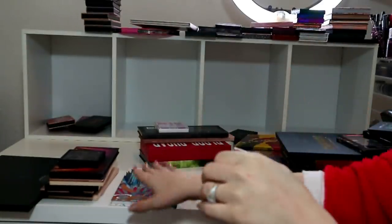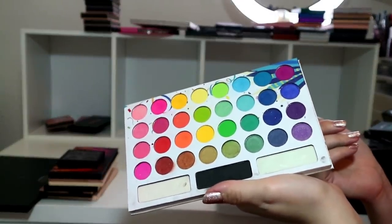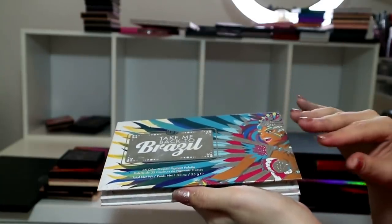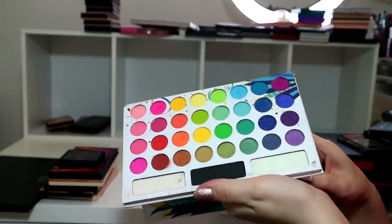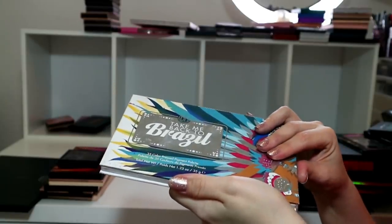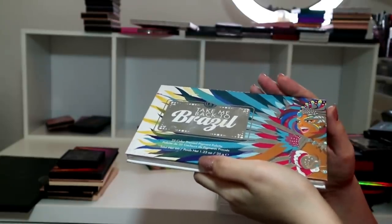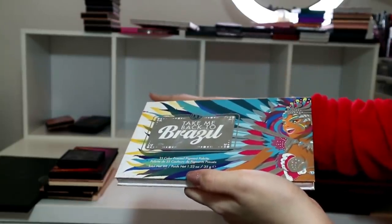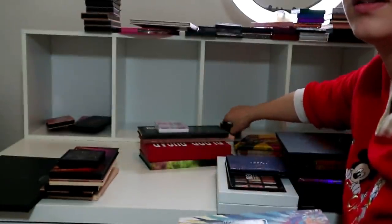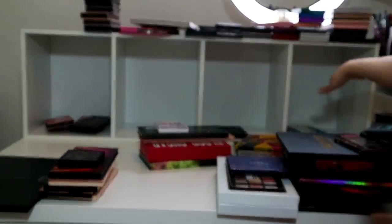This is a palette I use all the time - BH Cosmetics Back to Brazil. I loved this palette so much but I never reach for it anymore. I'm going to put it in the maybe pile because it's a good palette and I still like it. That other one is definitely going away - that's been decluttered to friends and family. This middle one is definitely going, so I'm going to put it in the maybe pile.